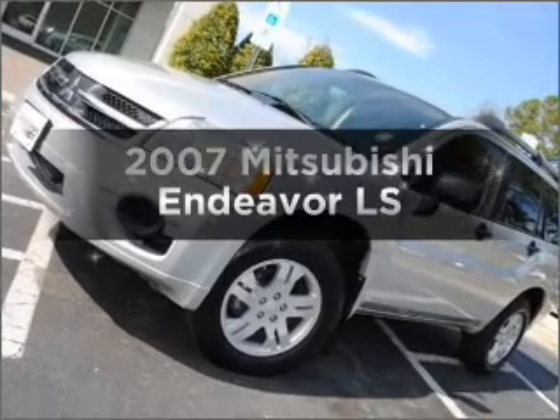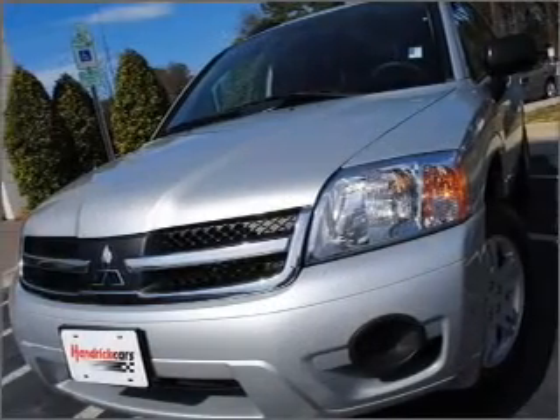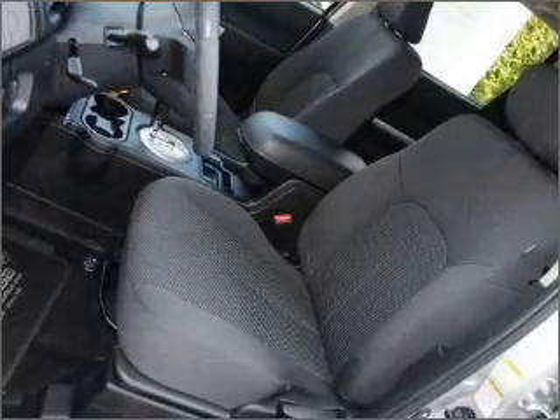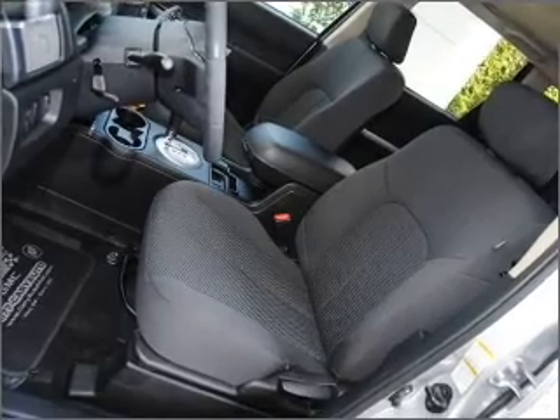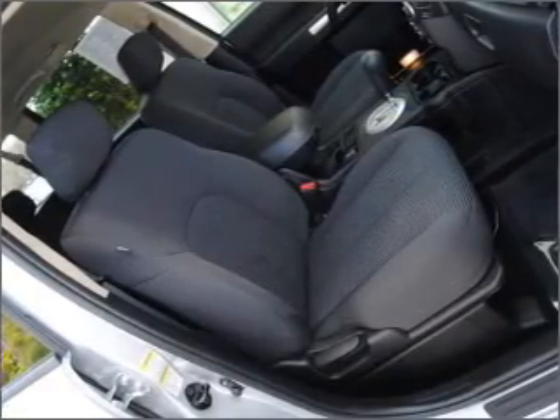Check out this 2007 Mitsubishi Endeavor — everything you need under one roof with this great vehicle. With a reliable six cylinder engine connected to a smooth shifting automatic transmission. Stand out from the crowd with premium wheels. You will appreciate the safety feature of anti-lock brakes.